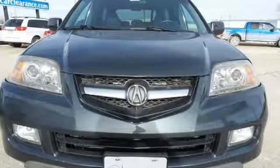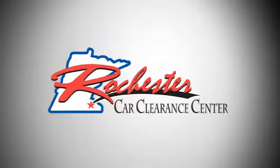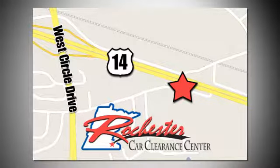Drive this MDX today. At Rochester Car Clearance Center, you get our best price, bottom line. We are conveniently located on Highway 14 West near West Circle Drive.